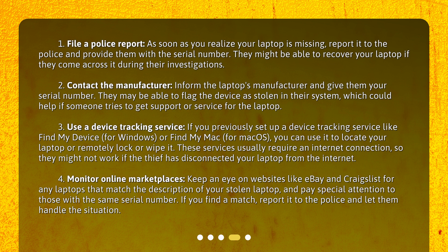Step 3: Use a device tracking service. If you previously set up a device tracking service like Find My Device for Windows, or Find My Mac for macOS, you can use it to locate your laptop or remotely lock or wipe it. These services usually require an internet connection, so they might not work if the thief has disconnected your laptop from the internet.